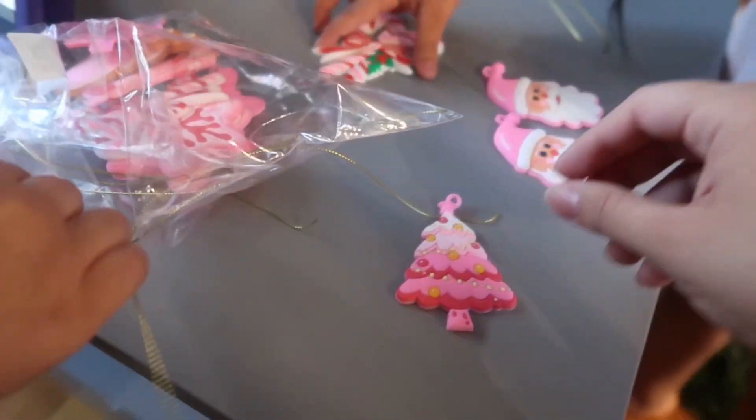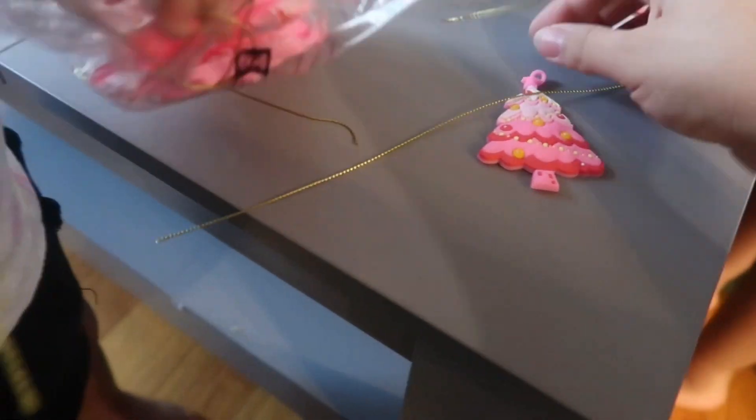We have to put the string inside of the ornament like this — you see this hole?